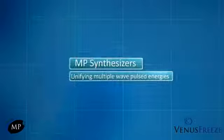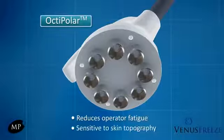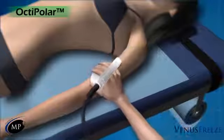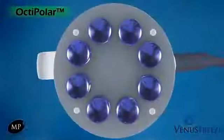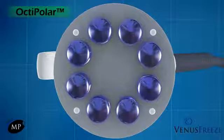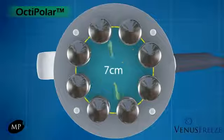MP synthesizers, unifying multiple wave pulsed energies. An ingenious design, the OctiPolar reduces operator fatigue and is sensitive to skin topography. Made to sit comfortably in the palm of your hand, it gently and effortlessly glides over the skin creating a more pleasurable skin tightening and body contouring experience. Eight synchronized electrodes ensure a no single point of failure system that maintains constant skin contact and eliminates dangerous heat spikes. A full seven centimeters between opposing electrodes produces the largest area coverage in the industry for ultra-fast sessions that respect your client's busy lifestyle.